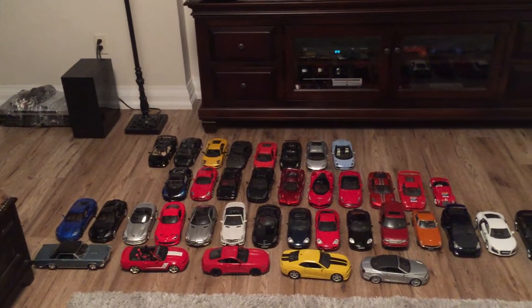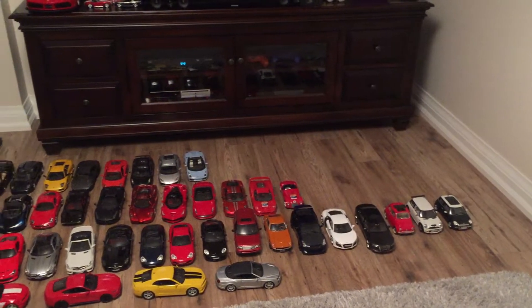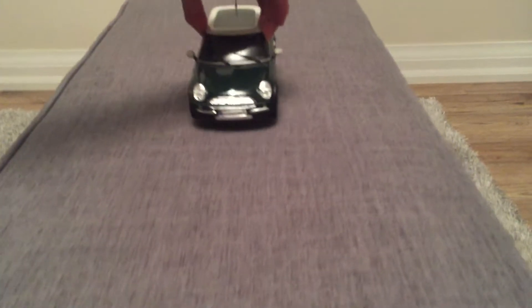Hey guys, welcome back to CRD Garage. Today we are just reviewing one out of our three model car collections, and these are 1:18 scale. This is my Mini Cooper from Maisto.